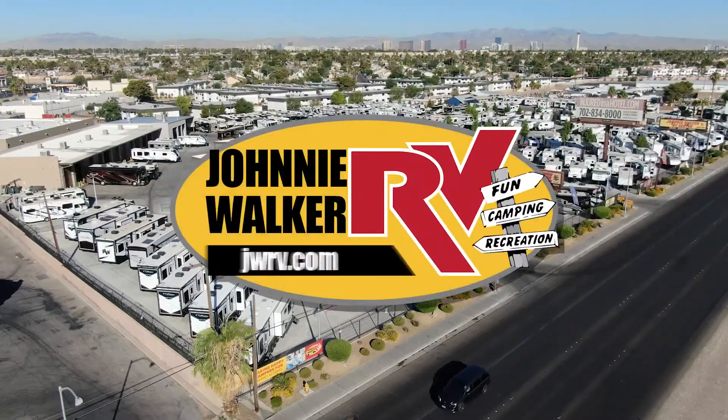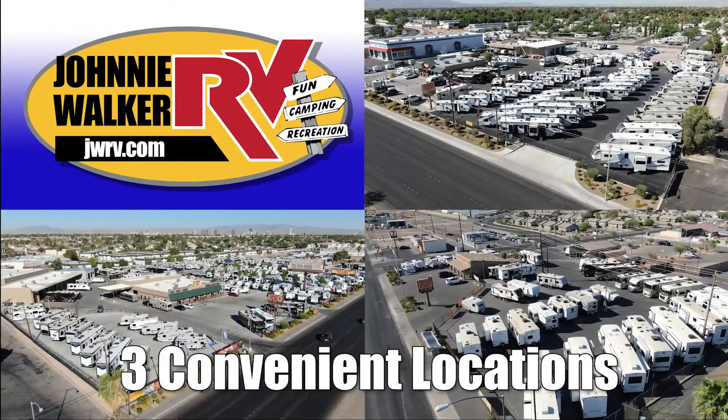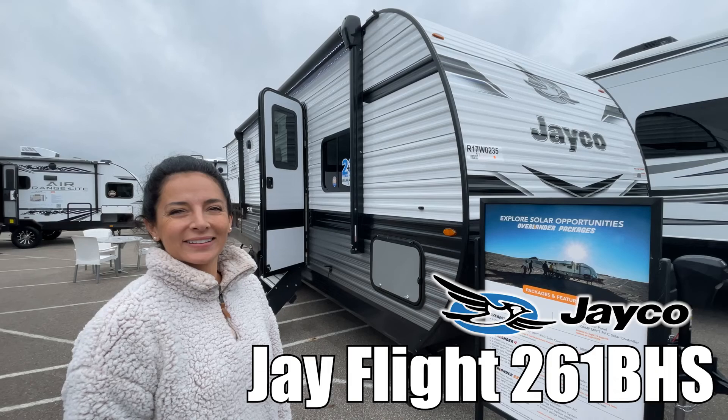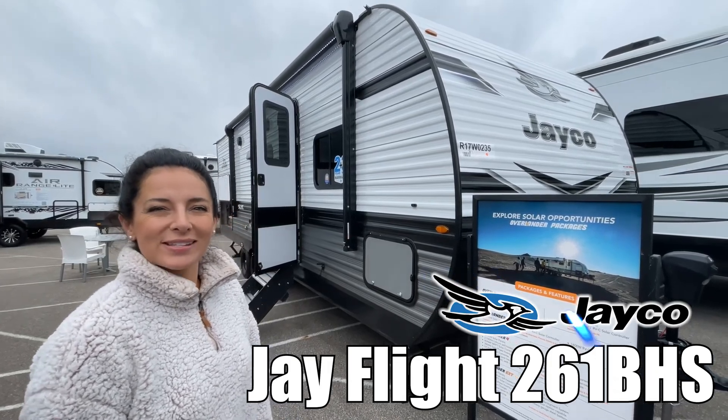Here's another great RV from Nevada's number one RV dealer, Johnny Walker RV, family owned and operated since 1963. Hey, I'm Brianna and this is the J-Flight by Jayco 261BHS. Let's go check it out.